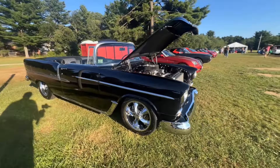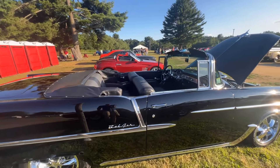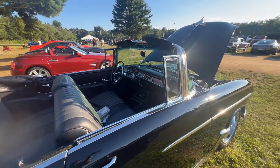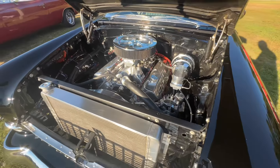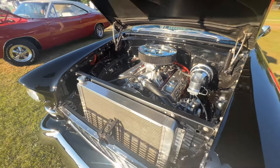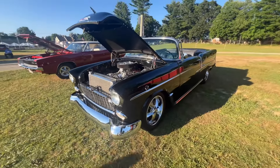A '55 Chevy Bel Air convertible and it's black and it's straight as an arrow. What a sweet car. Got a modern drivetrain in it — looks like a 572 big block. That's some real horsepower. Power brakes, modern drivetrain — but a sweet car.